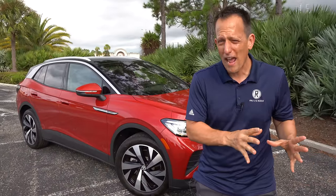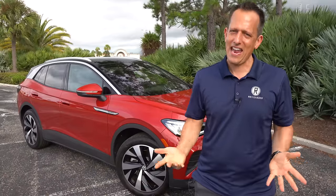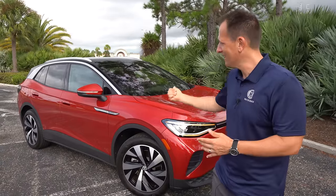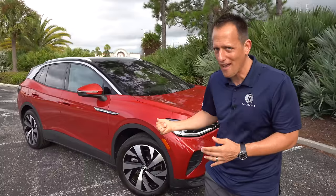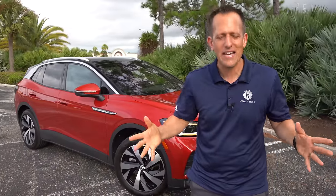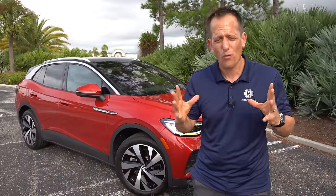I want to focus on two competitors: the Toyota BZ4X, Toyota's new electrified crossover SUV, and the vehicle that seems to be in the hearts of everybody right now — it was North American Car of the Year — the Hyundai Ioniq 5. So let's dive into our all-wheel drive, dual-motor Pro S ID.4 and find out if it's the better new electrified crossover SUV you should be buying over the other two.